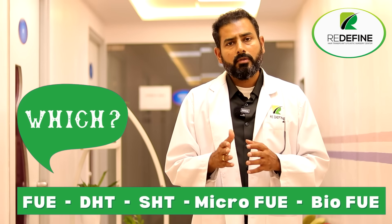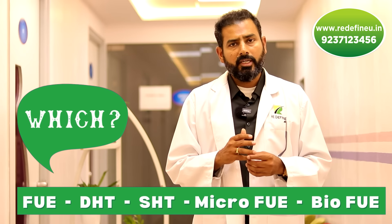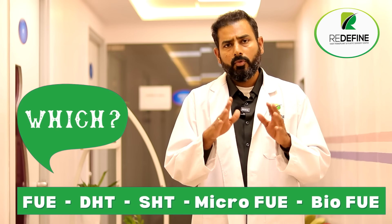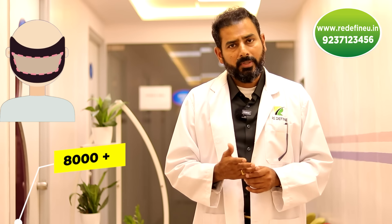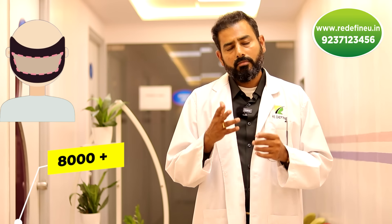So technique-wise, any of these three methods — DHT, SHT, bio-FUE — are essentially the same and will all give good results if done by expert hands. Coming to selection of your doctor: at Redefine, we have done more than 8,000 transplants by now, making us one of India's largest setups in terms of number of transplants.